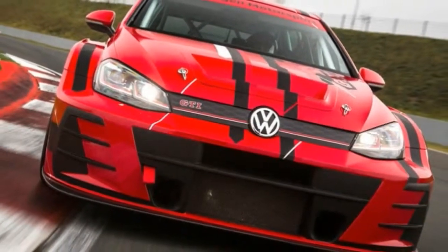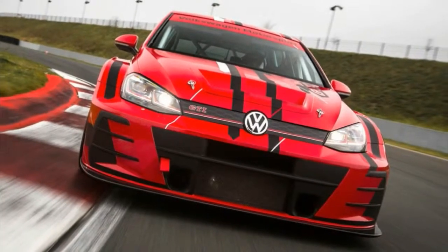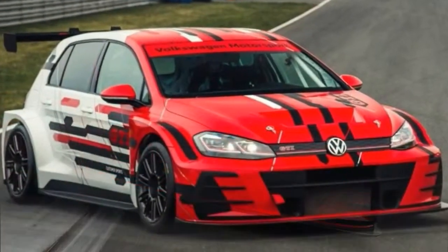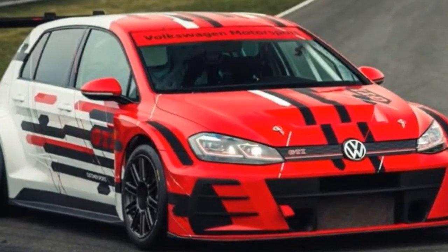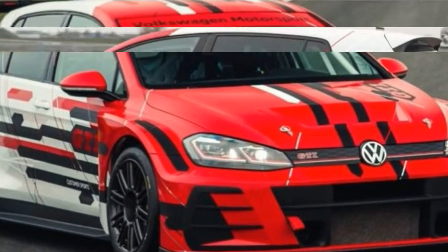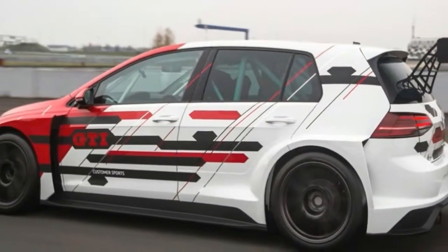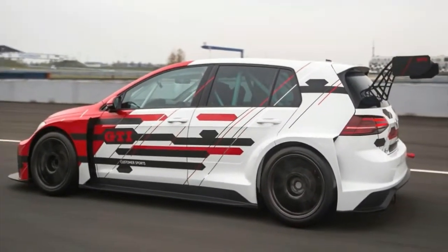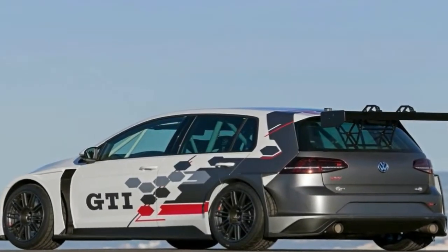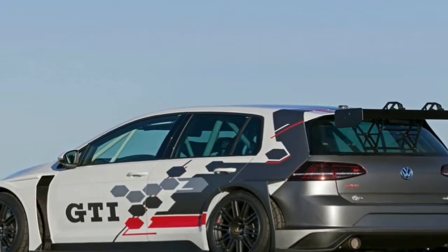The Jetta discards the notion that a German-branded car need be stingy with equipment. Even the base Jetta S is well outfitted with alloy wheels and a 6.5-inch touchscreen for infotainment that's Apple and Android compatible. Active safety gear such as automatic emergency braking costs just $450 on the Jetta S and is standard on the rest of the lineup.